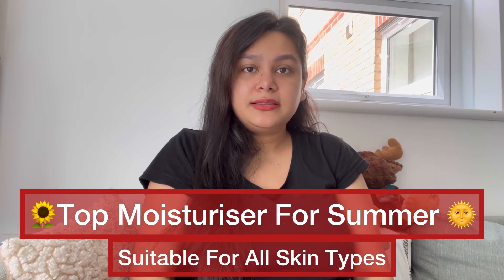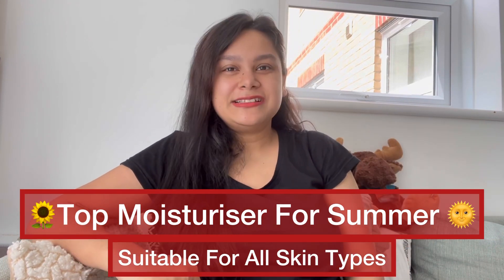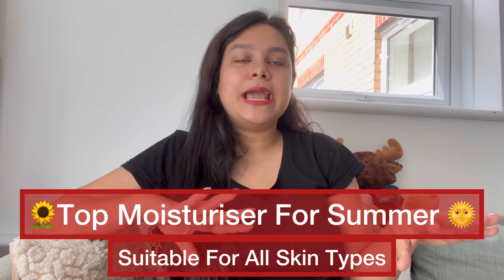I will share some light-weighted summer special moisturizers that will suit each skin type.